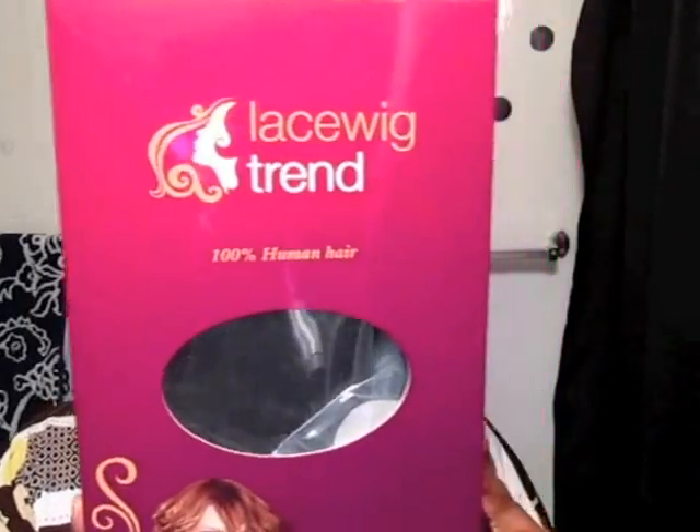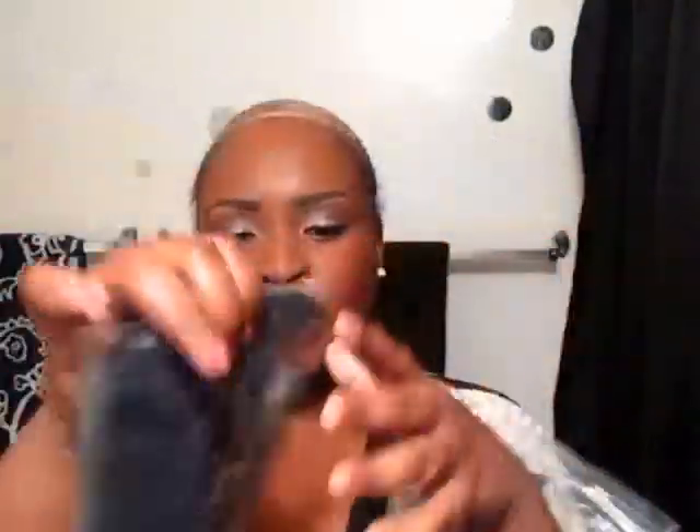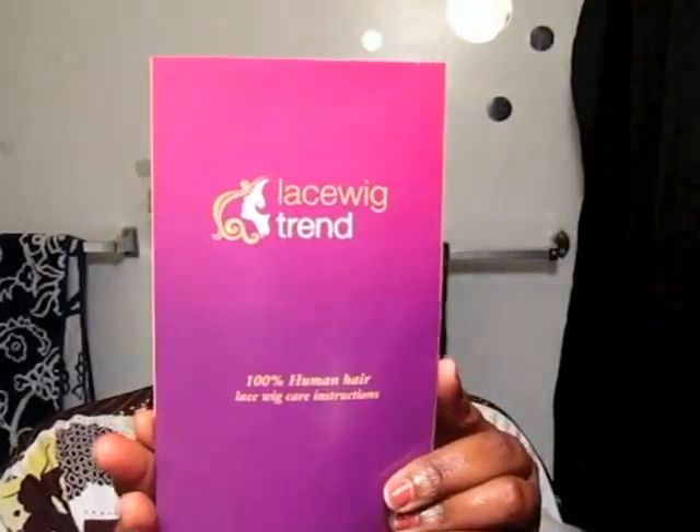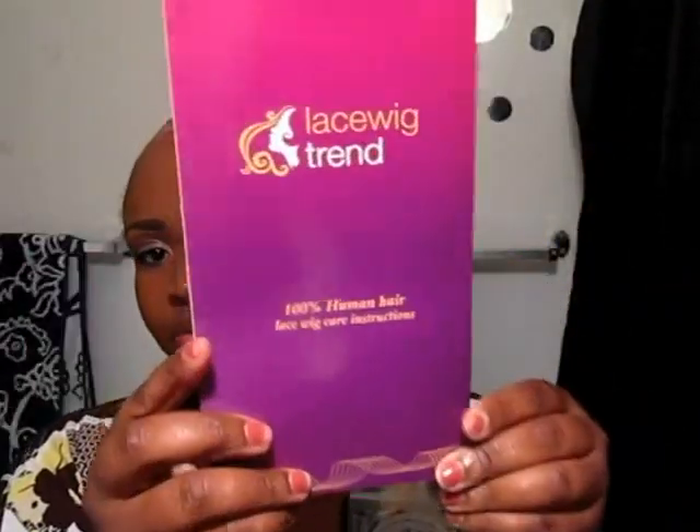It came to me in this box — it has Lace Wig Trend on it. It is a curly unit, 100% human hair. It comes in a bag, and it's a full lace wig. It's a number two and it's 18 inches. It also comes with a little baggy that has Lace Wig Trend on it, which is pretty cool. It also comes with instructions for MyLaceWigTrend.com and LaceWigTrend.com, and it tells you all the information on how to apply the wig, how to wash it, and how to care for it, which is pretty cool.